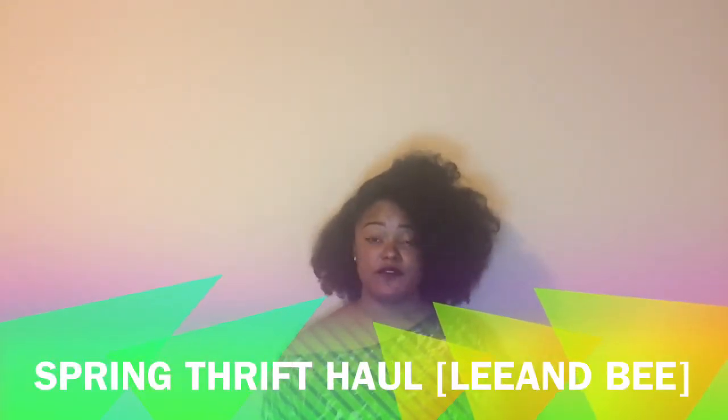Hi YouTube, it's me Leanne B. I'm here today to do my first ever thrift haul on my channel. I'm a big thrifter and I decided this time to bring it to my channel, along with a few other additions I'll be adding. Don't worry, the natural hair videos aren't going anywhere.